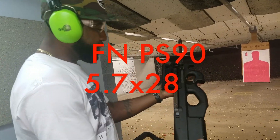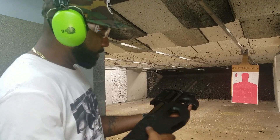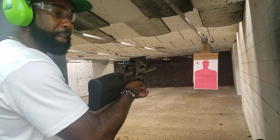All right, we're doing a PS90, 5.7, first time shooting this gun. Let's see what it's about. Safety's on. Thank you, y'all.